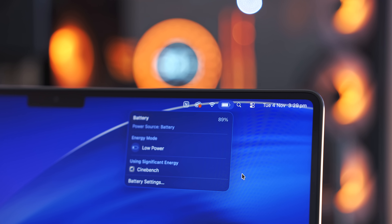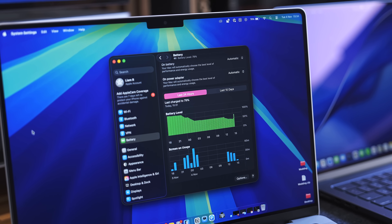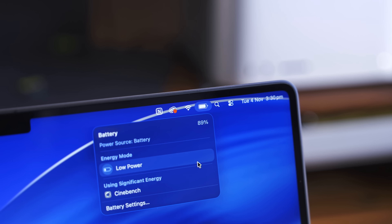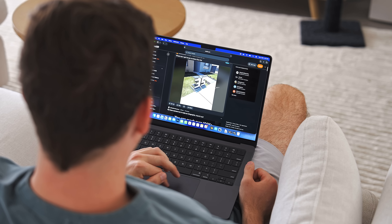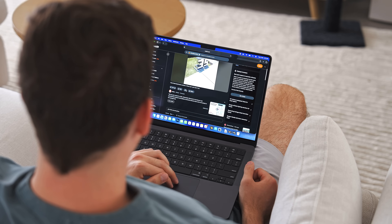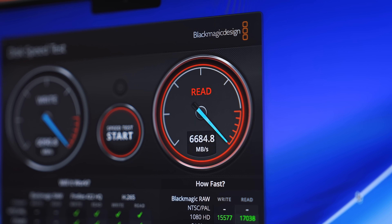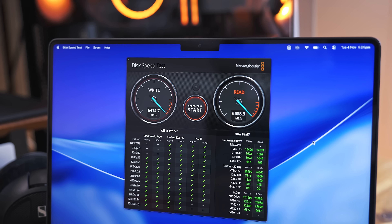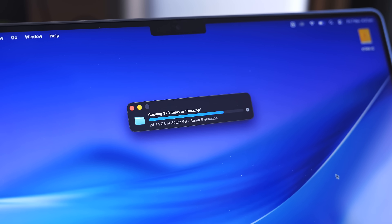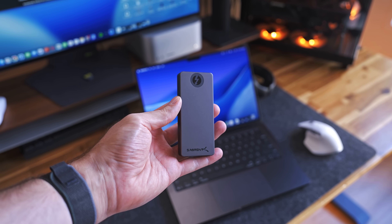On battery life, I didn't find any major differences between the M5 and M4 MacBook Pro — they're both about the same, noticeably more than the MacBook Air. I'd get about two or three hours more on the Pro on average, and slightly more than the more expensive Pro version, about an hour or so. One significant improvement is the SSD speed — it's about twice as fast on the M5 compared to the M4, though real-life gains depend on whether your external drive can match those speeds.